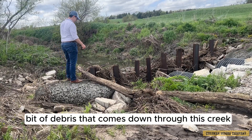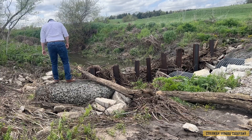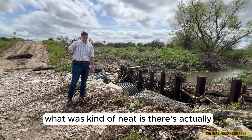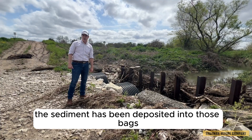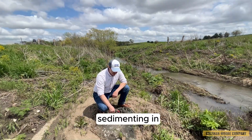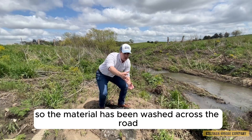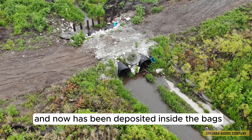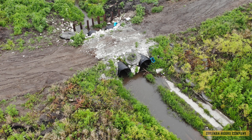As you can see, there's quite a bit of debris that comes down through this creek. As it goes over the road, what was kind of neat is the sediment has actually been deposited into those bags. Most of these bags have done a great job sedimenting in, so the material has been washed across the road and deposited inside the bag. There's quite a bit of vegetation that's already taken place.